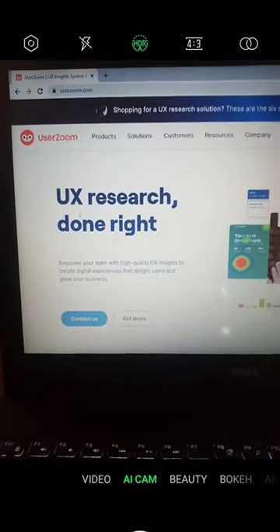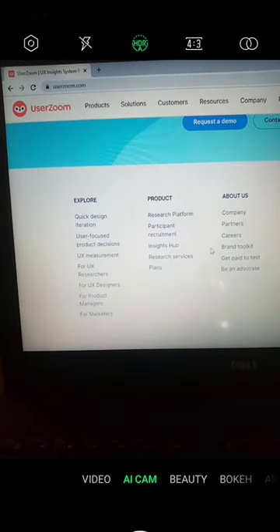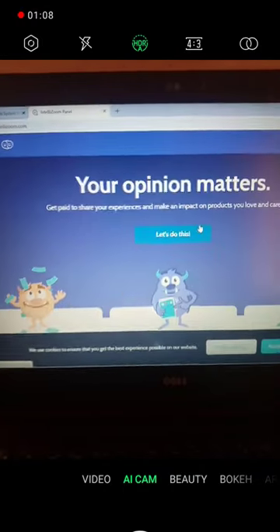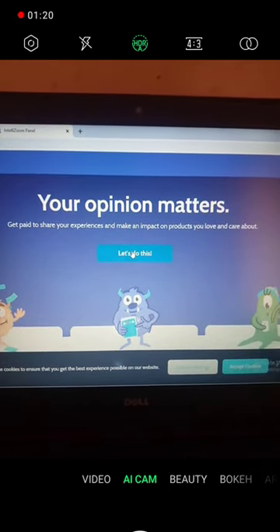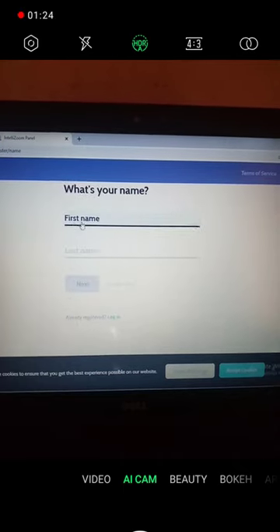When you open this website, scroll down and you will see 'Get Paid to Test.' Click on 'Get Paid to Test' and you are going to see this — so click on 'Let's Do This.' When you click on 'Let's Do This,' it will take you to where you enter to create your account.